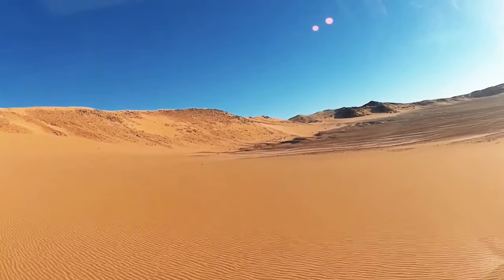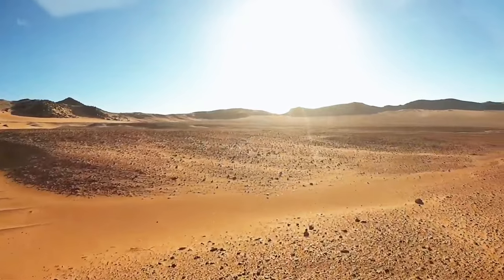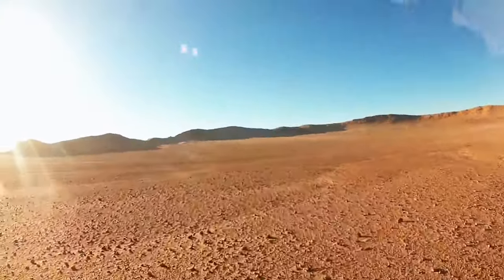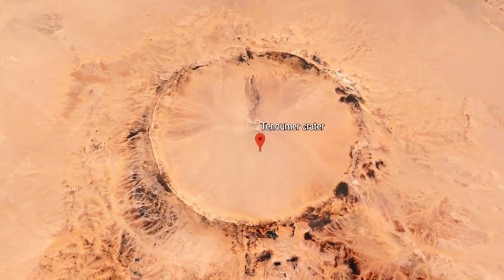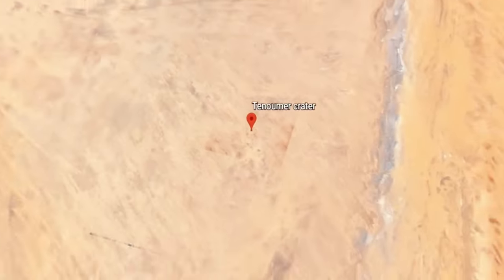Interestingly, despite residing in ancient rock, the Tenumer Crater is relatively young in geological terms, dating back to around 10,000 to 30,000 years. Once scientists realized it was an impact crater, they began to ponder whether it resulted from a multiple impact event. Along an almost perfectly straight line, two other craters — named Teminichat-Gelliman and Aeoli — joined Tenumer.